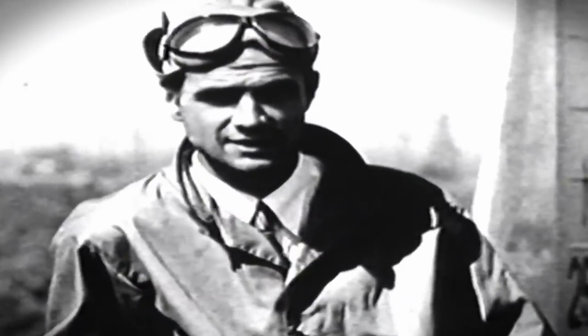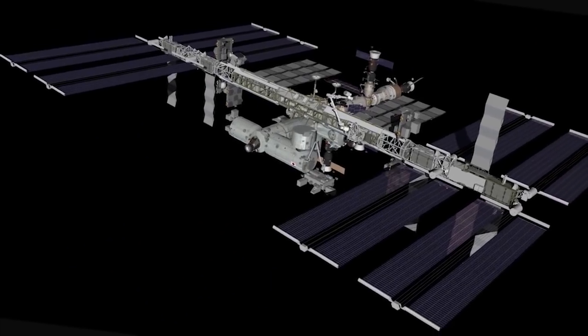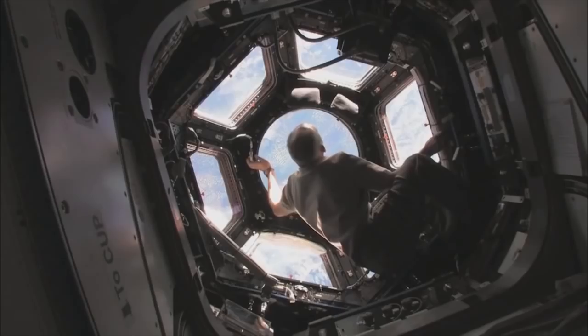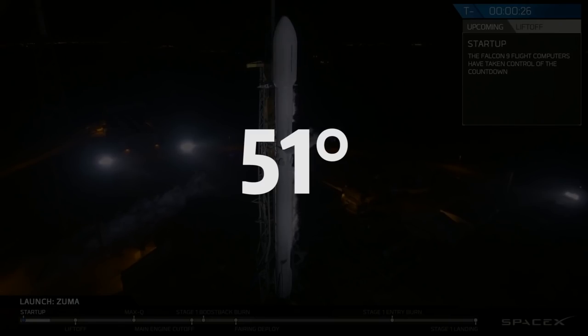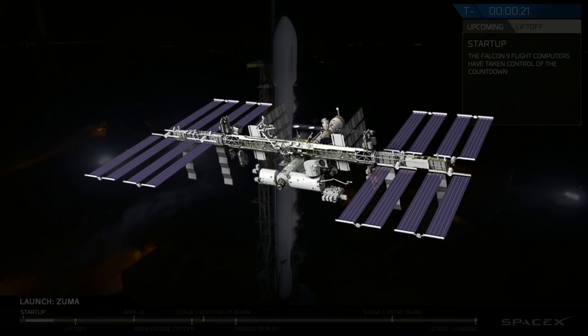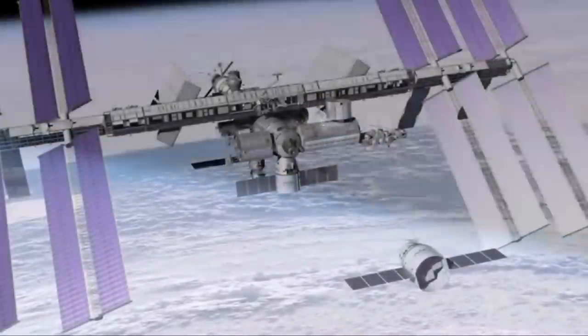The Hexagon satellites described in the video were made in the 1970s, and they're better than what Google does now. So if Zuma is indeed a reconnaissance satellite, that's the caliber we're talking about. However, my initial thoughts of Zuma were different. Due to its 51-degree inclination, I initially thought it might have something to do with the International Space Station, which flies at this same inclination. Inclination refers to the angle between the plane of orbit and the plane of the equator.